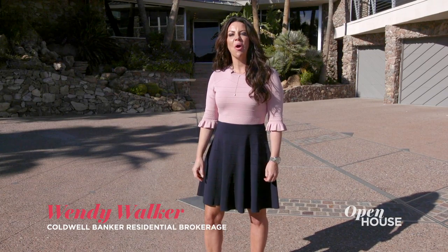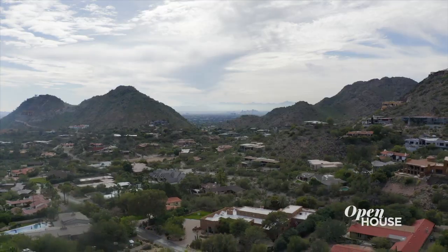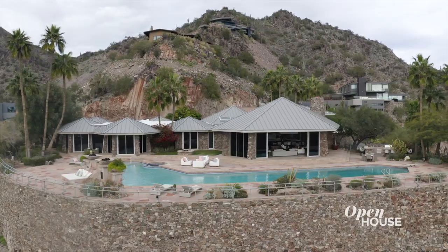Hi, I'm Wendy Walker with Coldwell Banker Global Luxury in Phoenix, Arizona. Welcome to this extraordinary home in Clearwater Hills. There's so much to see, so let's get started.